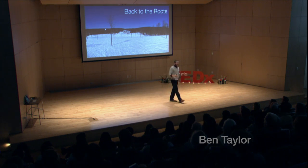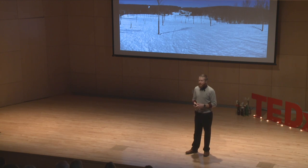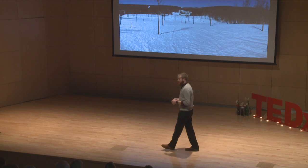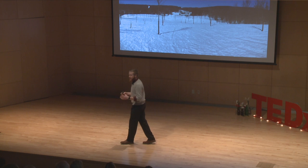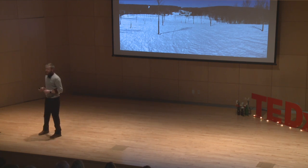My great-great-grandfather knew every single tree in his maple syrup forest. He knew which trees were the most productive, which ones were the healthiest, and probably even which ones needed a little bit of help.